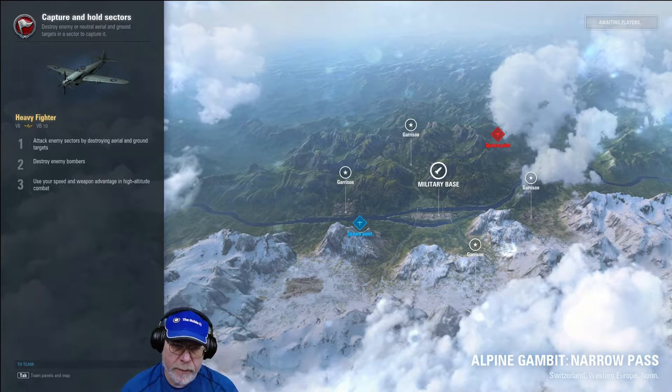The map for the forthcoming battle is Alpine Gambit, Narrow Pass variant — a five-sector map. The military base is in the centre, which makes it by far the most important sector on this map as the other sectors are garrisons. The objective for both teams will be to try and hold the military base for as long as possible, and probably a couple of the other garrisons.